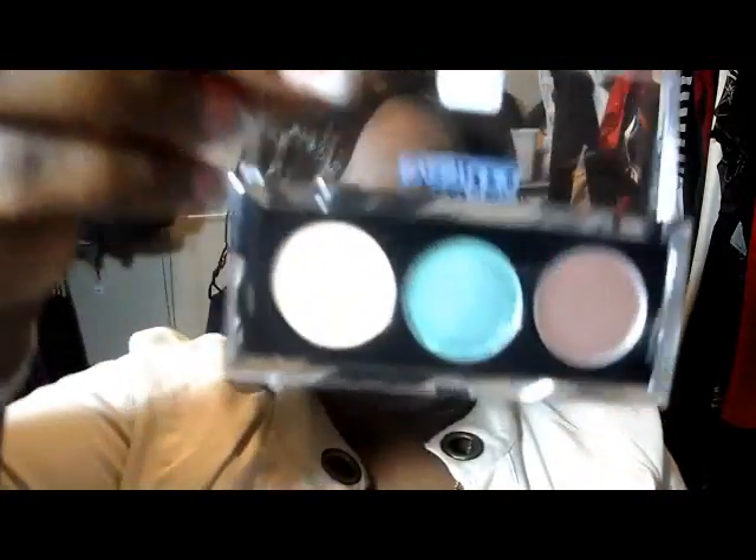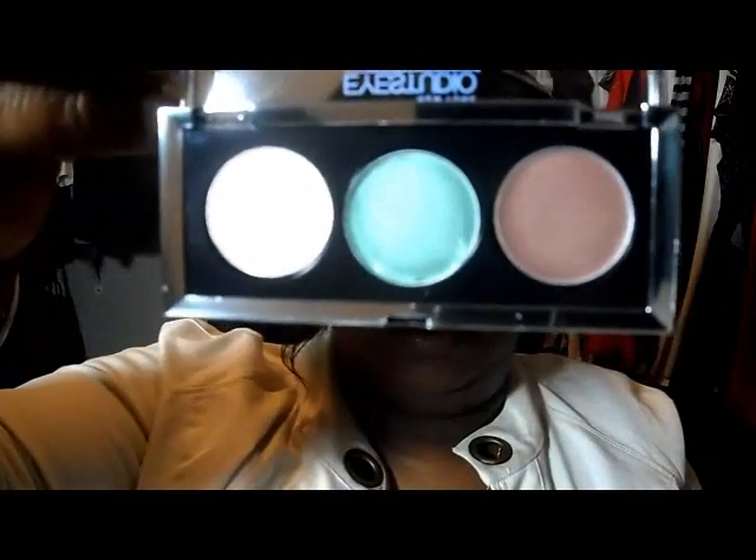They go on well. If you put them on properly, you won't have to worry about them creasing. The last one I'm going to show you is Flash of Forest — looks like this. I'm just going to show you the main colors, like the green and the darker colors, just so you can see how well they show up.